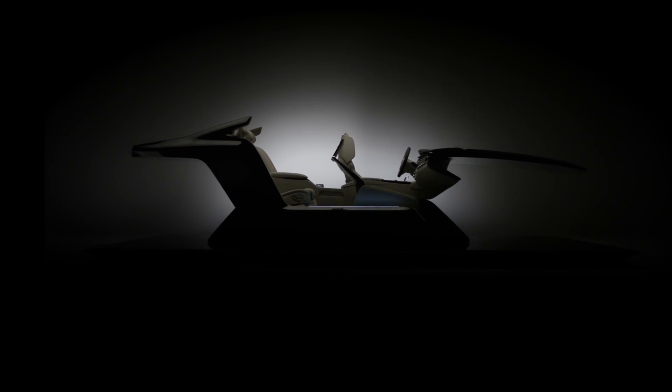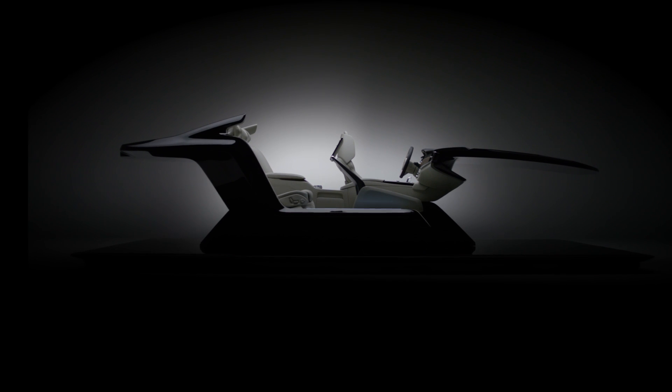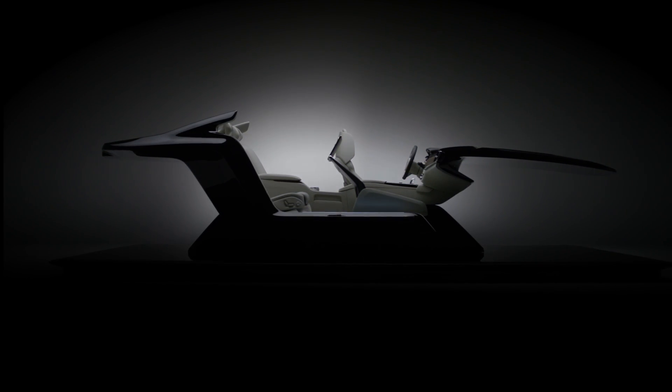With our interior we wanted to create a piece of art, a sculpture to bring to life our vision of what a modern, luxurious yet calm interior could be.